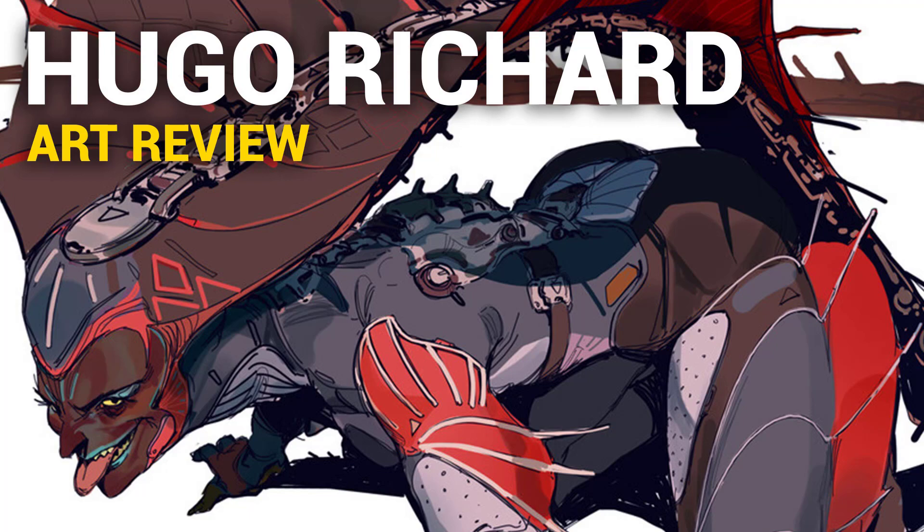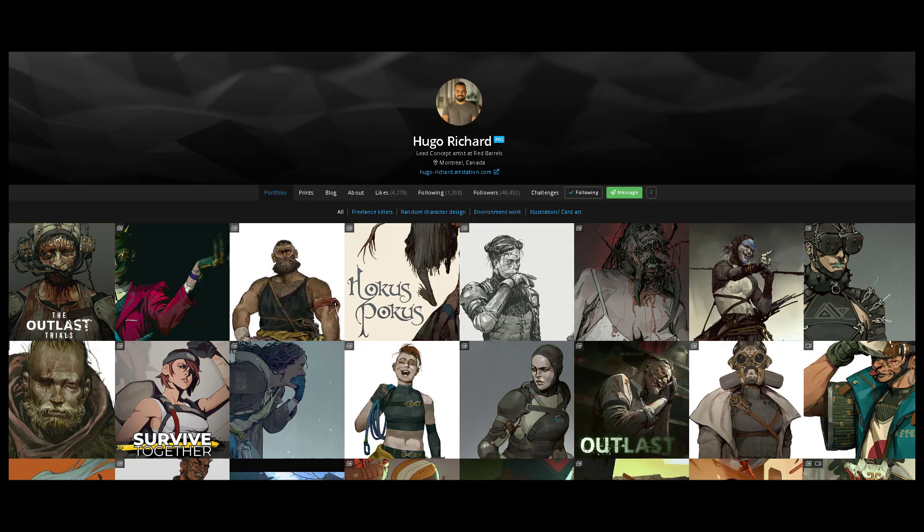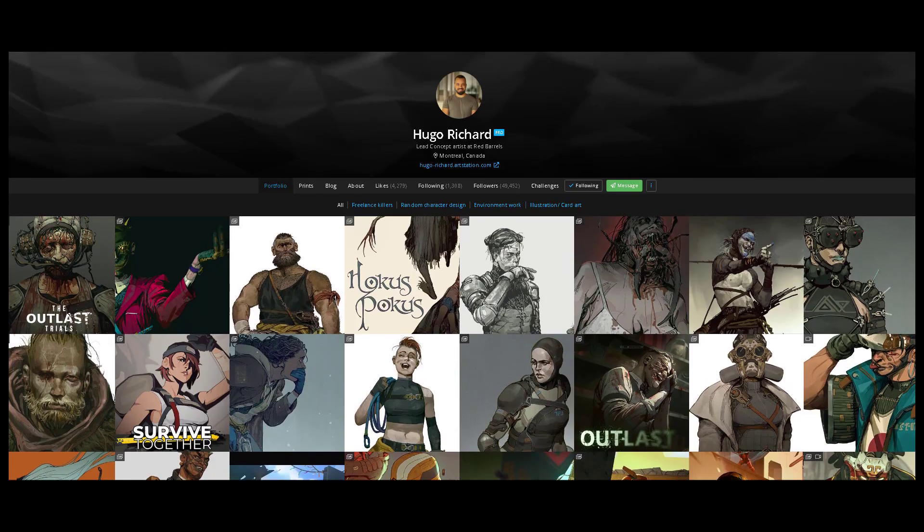Hi, Dave here, and today we're going to check out the work of Hugo Richard. He's a lead concept artist at Red Barrels — I'm assuming that's a studio — and he's based in Montreal, Canada. He does have a YouTube channel with about 3 videos on there as of this recording, so I do recommend you check that out. I'll be linking all of the links in the description below. He also has an Instagram.